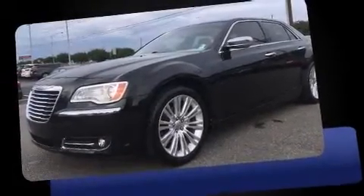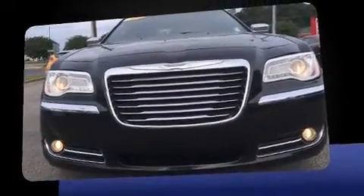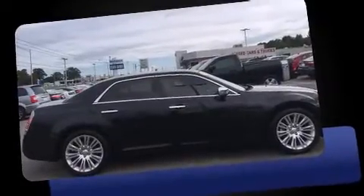You can expect a lot from the 2011 Chrysler 300. This four-door five-passenger sedan still has less than 90,000 miles. It features an automatic transmission, rear-wheel drive, and a refined six-cylinder engine.